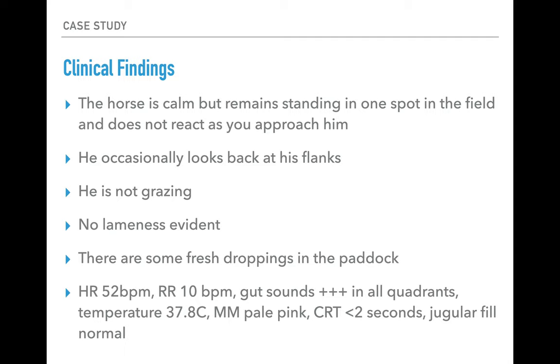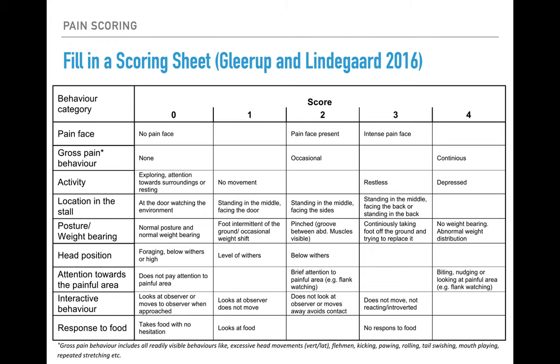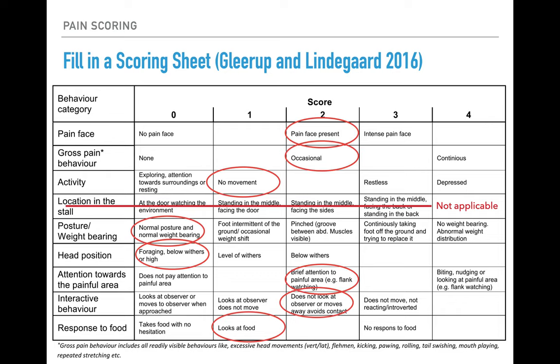Now we want to think about his pain score. I have a blank pain scoring sheet here. Pause the video and, based on the information you have about this patient, assign him a pain score in each of the relevant rows. The 'location in stall' row is not applicable as he's not in a stall, but the rest can be scored. Then total all scores to get an overall result.